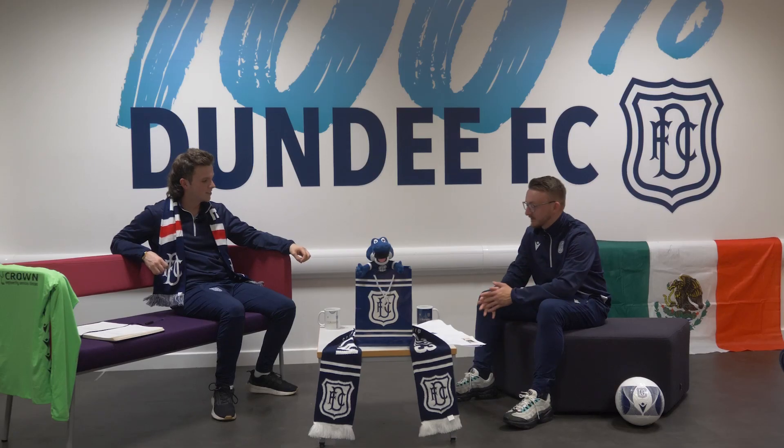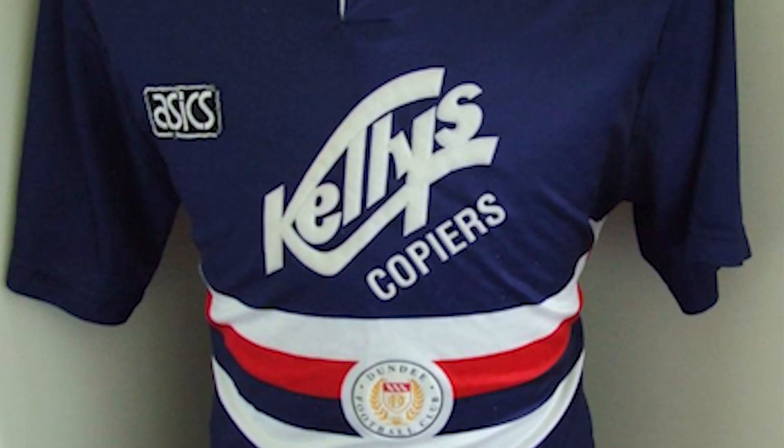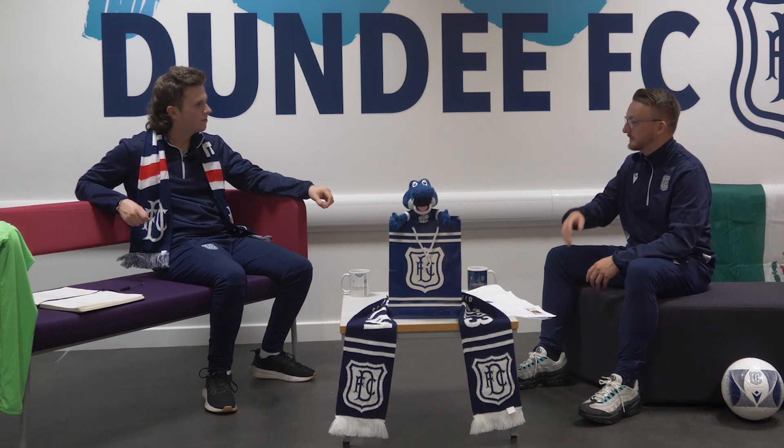Our new key question for this week's preview: we want to know your favourite Dundee home kits of all time. For number one, it's actually a kit before I was born — it's the 1992-93 home kit. It had red, white and blue across here, badge in the middle, a bit like the Sampdoria kit, and Kelly Copiers up here. It was a very, very smart kit.